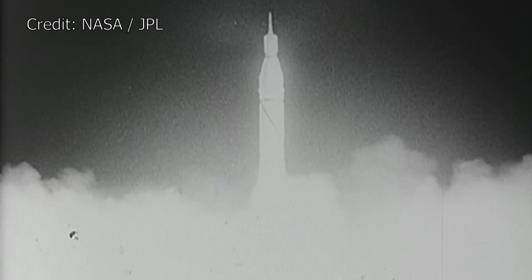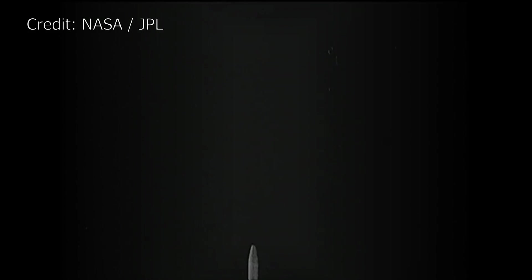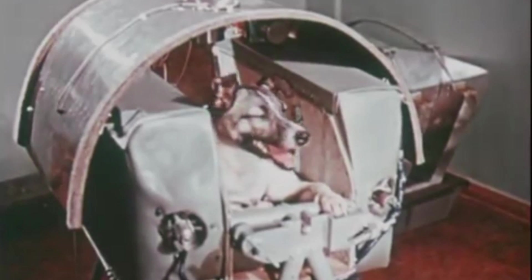Explorer 1 was launched on February 1st 1958 from Cape Canaveral's launch complex 26A. This was nearly four months after the launch of the Soviet Sputnik 1, which was the world's first artificial satellite, and three months after the launch of Laika the dog's flight on board Sputnik 2.